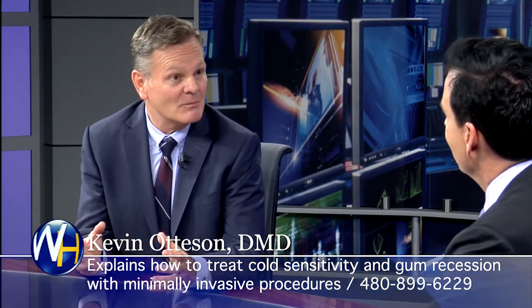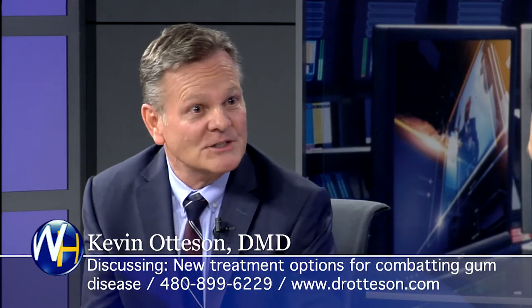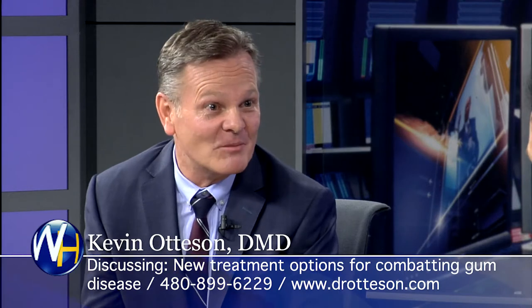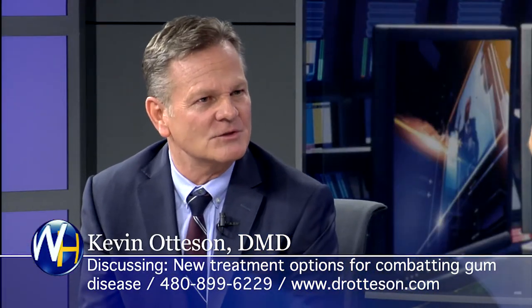We do fillings and crowns and root canals. You do crowns the same day — you have a machine? Yes. We use a CEREC system, so we're able to design, mill, and fabricate that crown. The old way: you go in, get numb, prepare the tooth, take those goopy impressions, make a temporary, send it to the lab for a couple of weeks, and then come back and go through the whole process again. Now, only about 5% of dentists in the country are using that CAD CAM technology, so we're able to do it in a day.